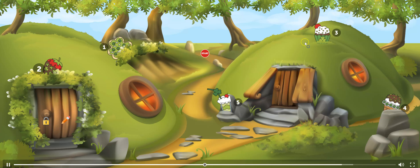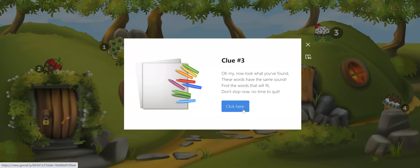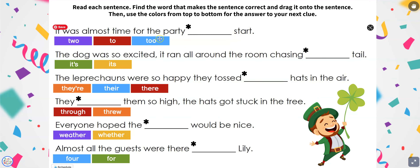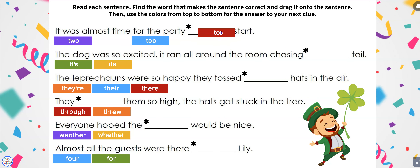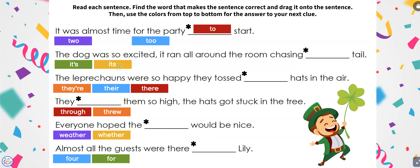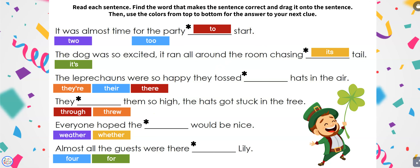Then they go to number three. This one is a color activity. It was almost time for the party to start, so they choose the correct answer — and these are homophones. 'The dog was so excited it ran all around chasing its tail.' Then they use the colors from the words for their lock code.